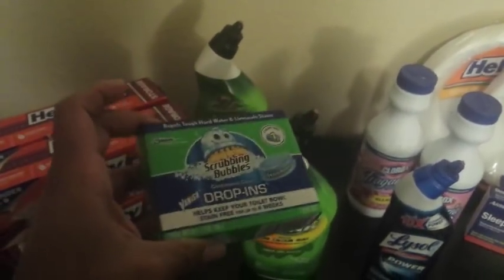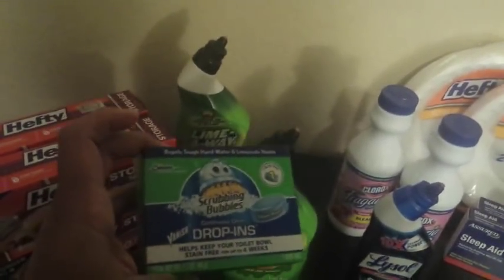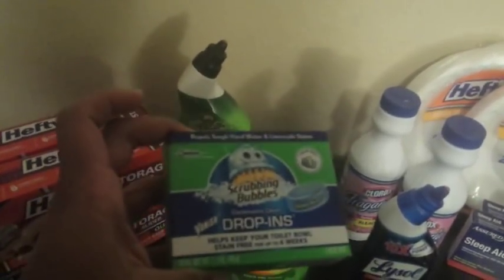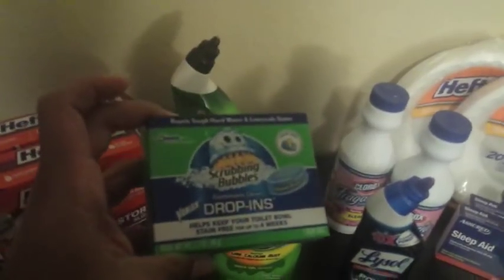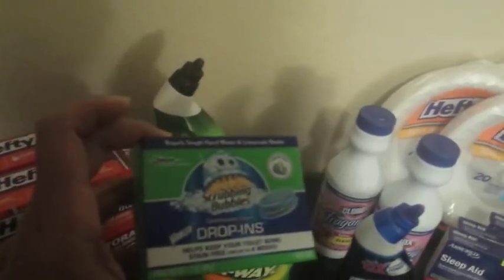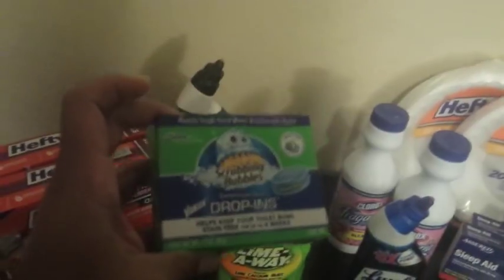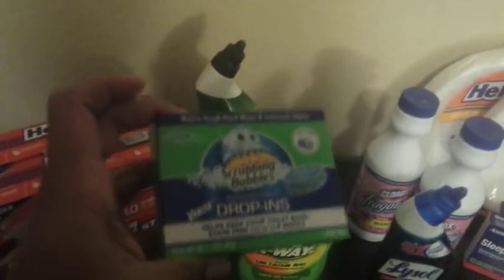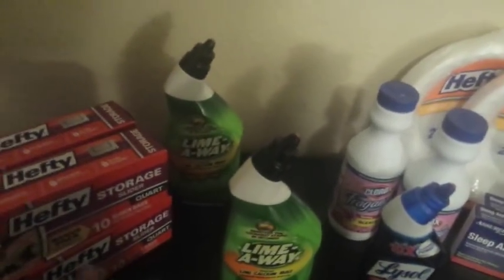I also got the Scrubbing Bubbles again — these are one dollar. I used a dollar fifty off two from Coupons.com; it says Pledge, Windex, or Scrubbing Bubbles product, so these qualify since it says 'product' with no further restriction. Dollar Tree's policy is that any coupon over one dollar in value will be reduced down to one dollar, so the dollar fifty off two became a dollar off two, making these 50 cents each.